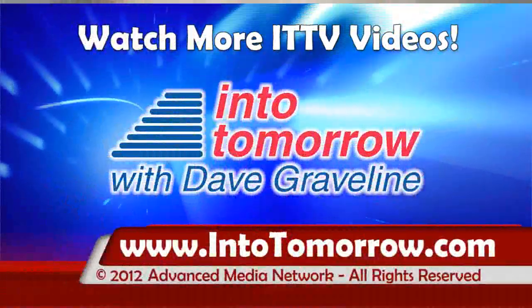Thank you, Mitch, for joining — it's always a pleasure to have you on the show. Keep up the good work. ScanMyPhotos.com — we'll link you there when you hit us up at IntoTomorrow.com. Don't go away — another full hour of three weeks' worth of CES coverage from Las Vegas on Into Tomorrow. Be sure to visit IntoTomorrow.com. We'll see you next time.